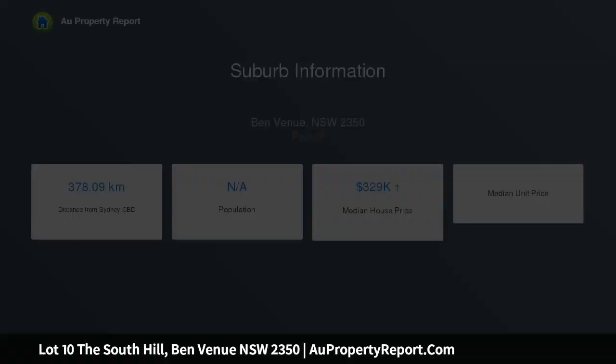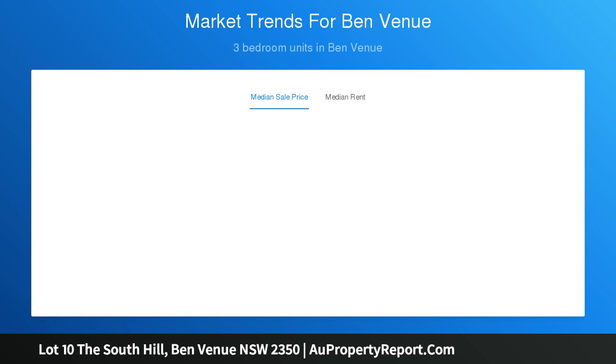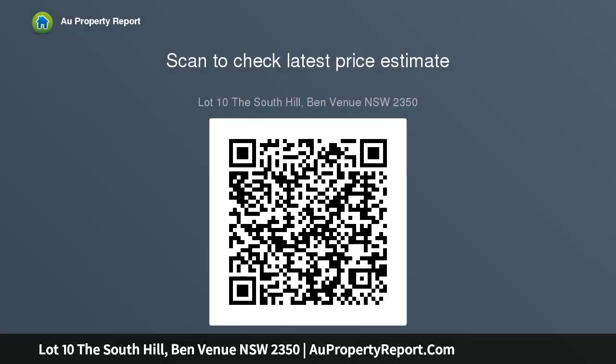These blocks offer unprecedented views over the University City of Armadale to Mountain Duval and beyond. Located next to St. Patrick's Estate, this truly is Armadale's premier new residential land release.